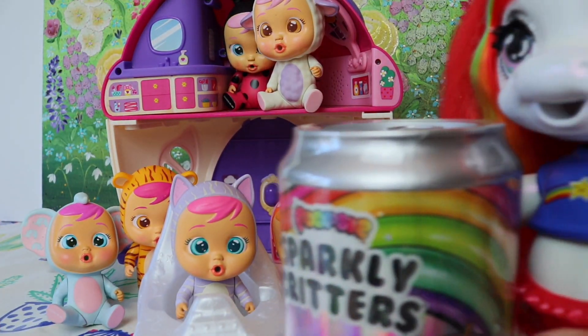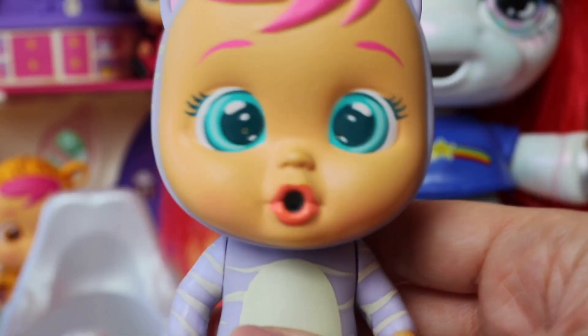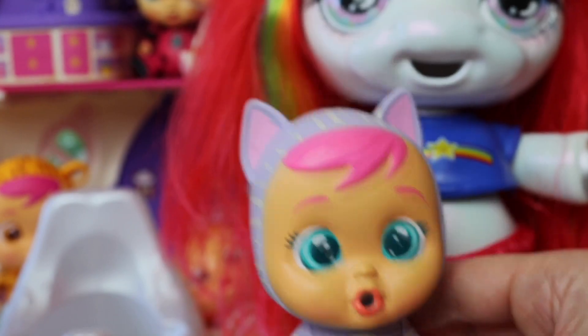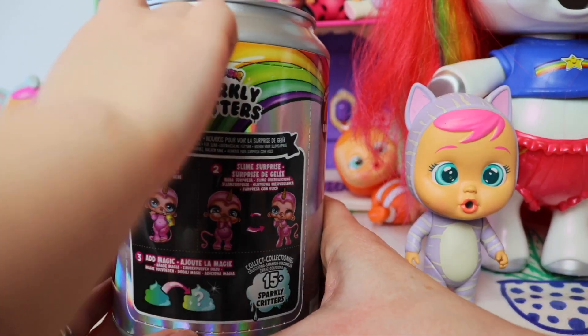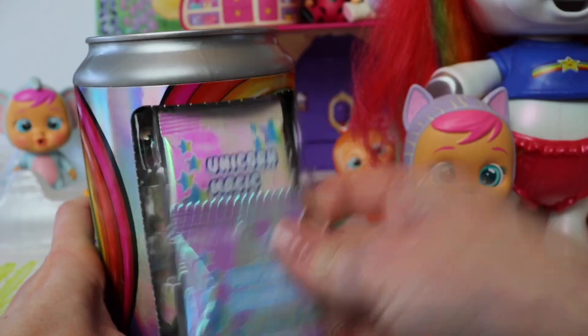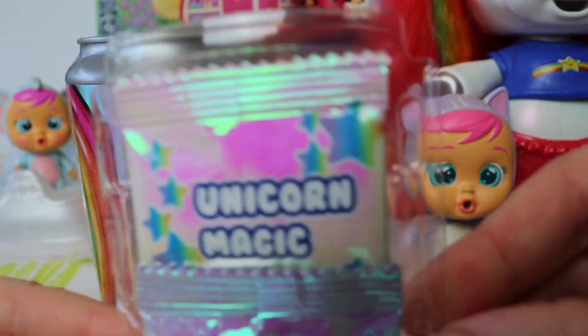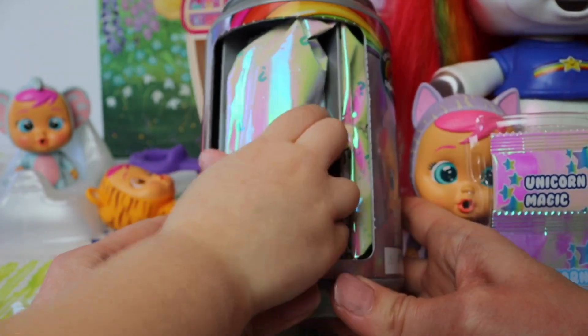And here's your new pet! It's a Poopsie Sparkly Critter! It's even better than I imagined. Can I open it up now, please? Yes! Okay, let's get straight into this packaging on this brand new Poopsie Sparkly Critters. I can't wait to see what it is. They look so cute, right? Yeah. Okay, so I think that's our slime ingredients — these look like the ingredients from our Poopsie slime, don't they?